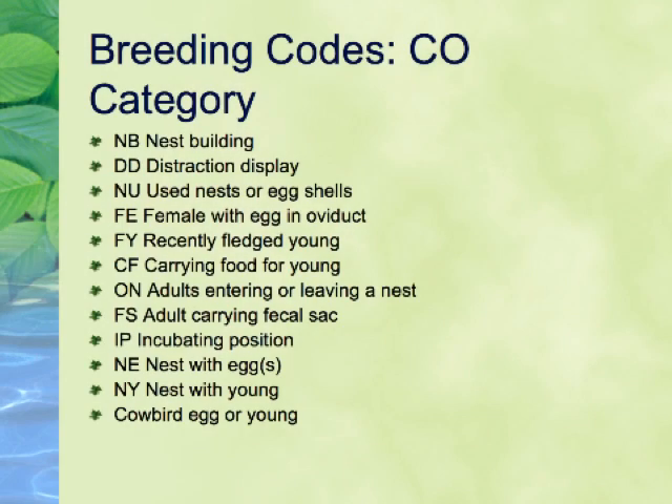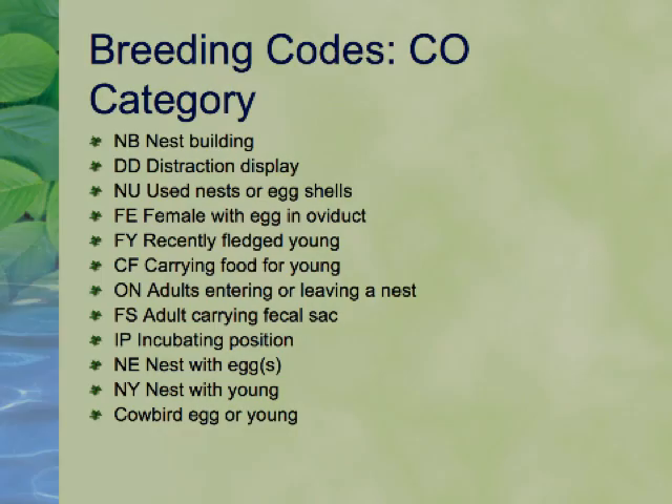The penultimate code is NE, for Nest with Eggs. Nest with eggs must have an identified species either by the eggs themselves or by the adults in attendance. Cowbird eggs found in a nest confirm both the host and the parasite species. The highest code is NY, for Nest with Young. The nest with the young must have an identified species. Young cowbirds indicate confirmed breeding for both the host and the parasite species.